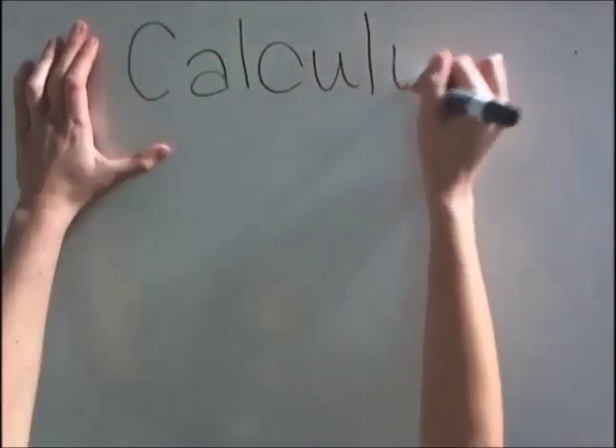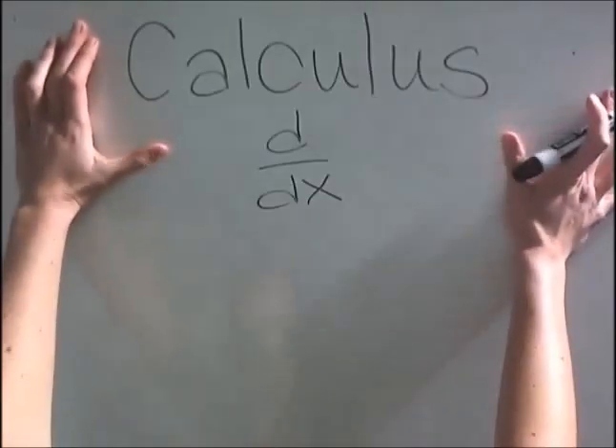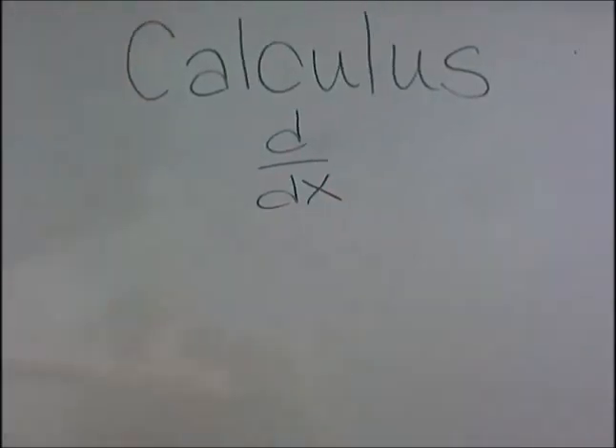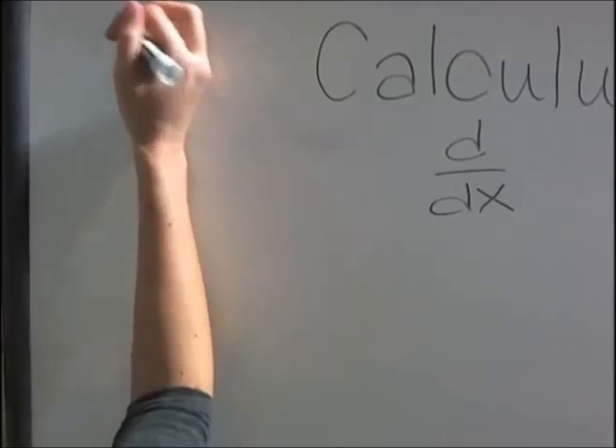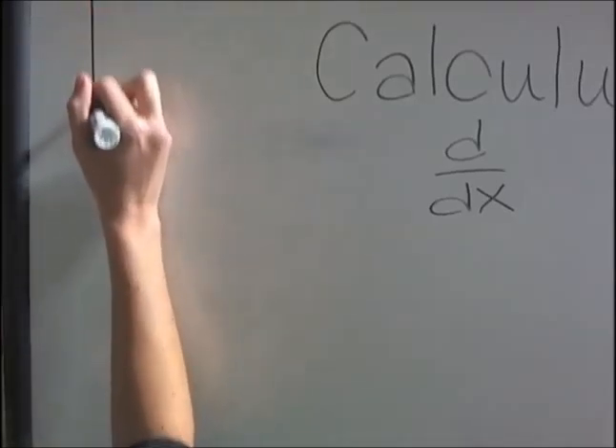Calculus, brought to you by Newton and Leibniz, and the letter D, studied by students like you. A branch of mathematics that completely changed the modern world and how science is used, but what exactly is it? A short answer: calculus deals with two main components.